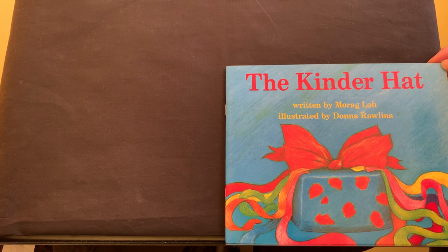The Kinder Hat, written by Morag Lowe and illustrated by Donna Rawlins.